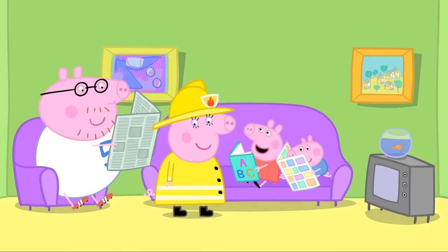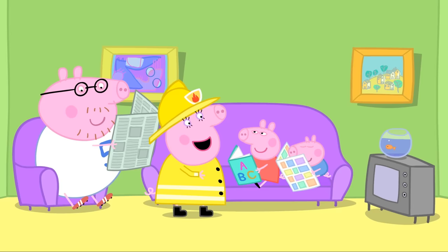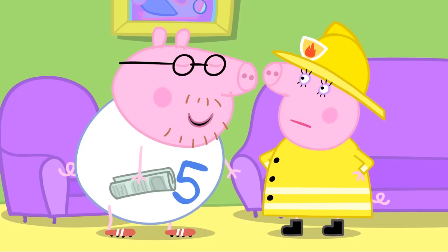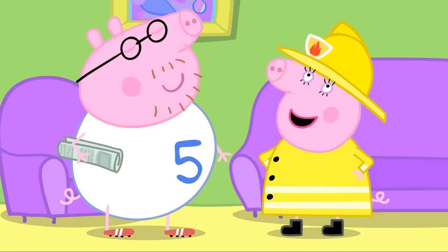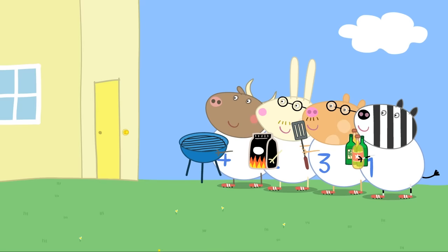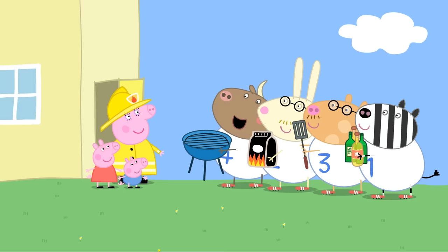The fire engine! Mummy Pig is dressed as a fireman. Mummy, why are you dressed like that? I'm going to the Mummies' fire engine practice! It's just a good excuse for a cup of tea and a chat! What are you doing today, Daddy Pig? I've got a very important meeting with the Daddies' football team! That's just a lot of grown-up boys kicking a football around! We're having a barbecue as well! Here are Mr Bull, Mr Rabbit, Mr Pony and Mr Zebra!